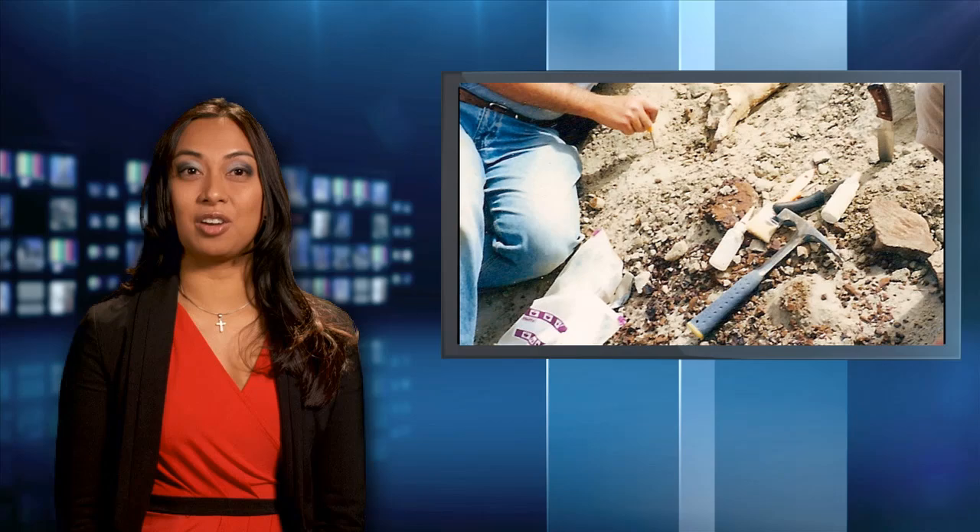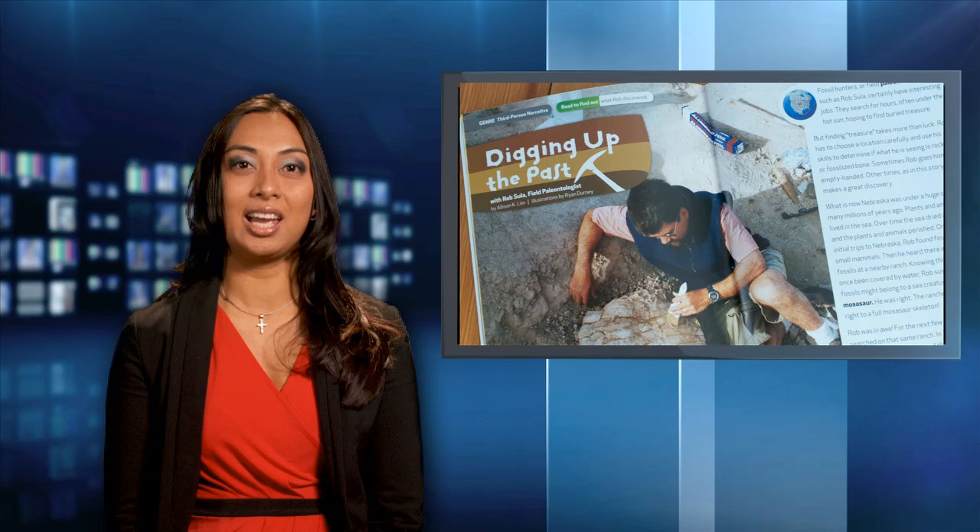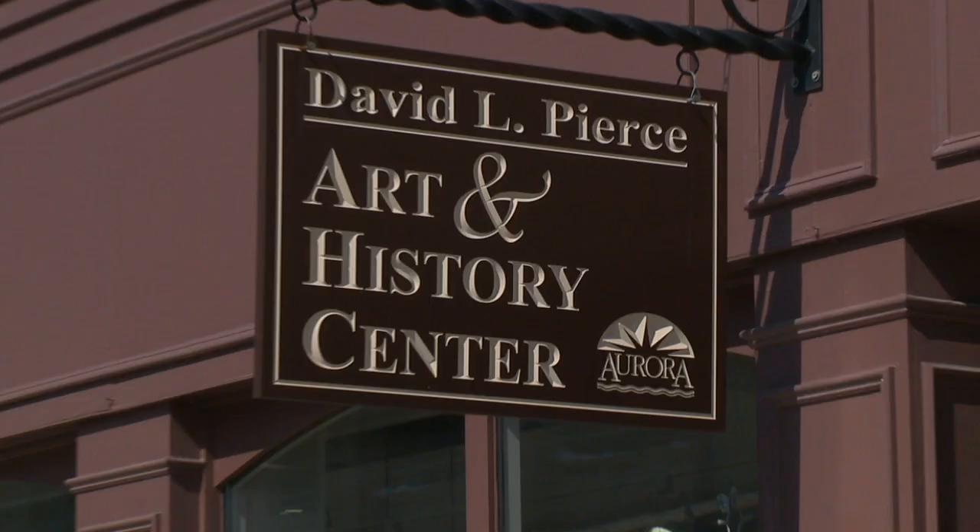You would expect to find the work of a paleontologist displayed in a museum, but perhaps not an art gallery. Dinosaurs: the art and science of paleontology is an exhibit at the Aurora Public Art Commission's Gallery. It features the paleo-themed art and illustrations of field paleontologist and College of DuPage continuing education instructor Rob Sula, reflecting on his lifelong passion for paleontology and a body of natural history-inspired artistic work culminating in this unique exhibit.